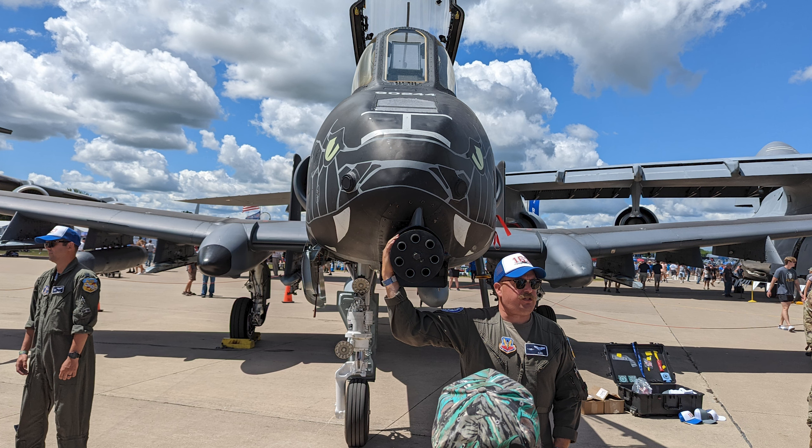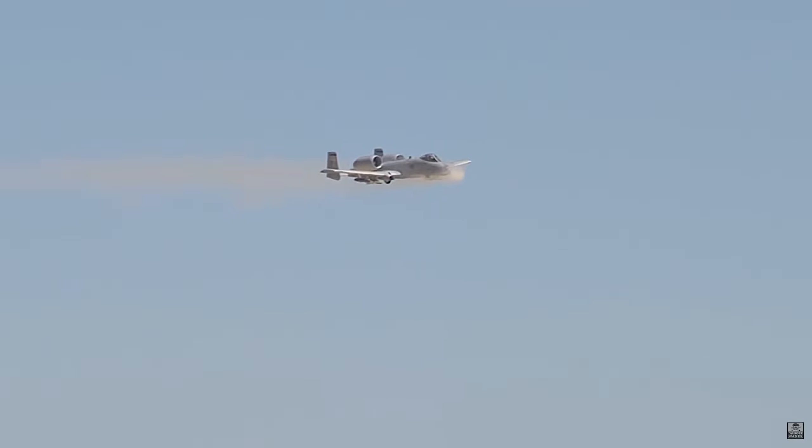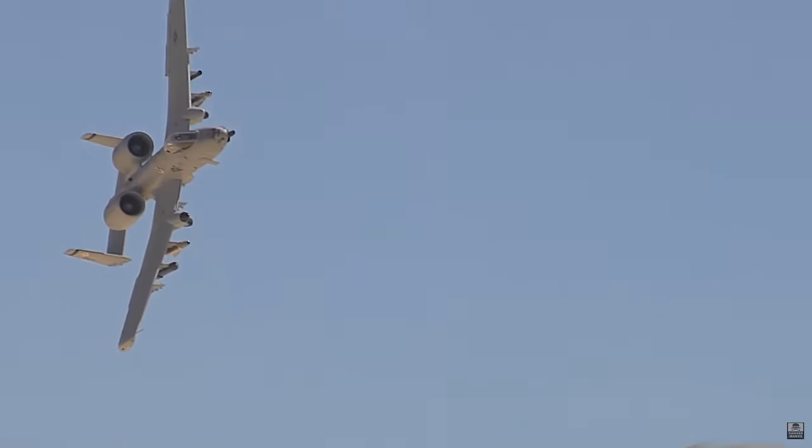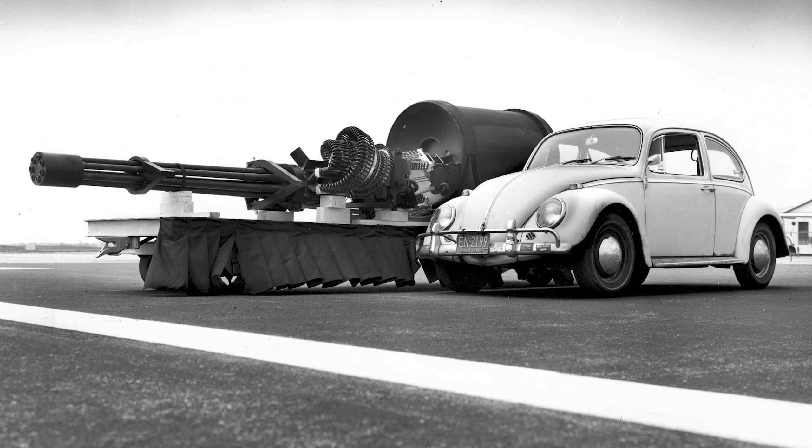It's a 30-millimeter — yes, that is metric — Gatling gun capable of firing 3,900 rounds per minute. And for scale, it's bigger than a Volkswagen Beetle.